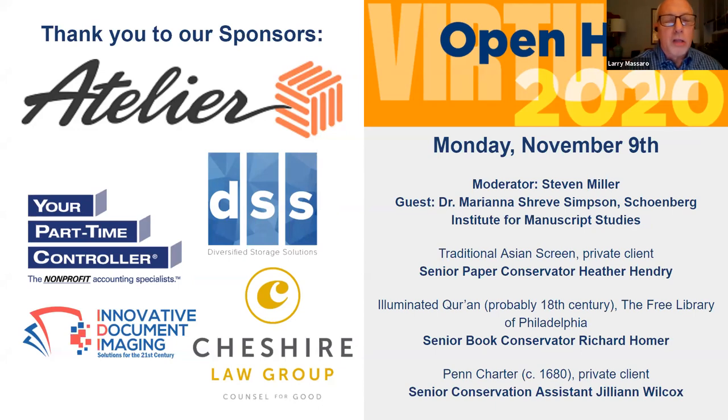Thank you, Laura. I want to second Laura's welcome to everybody. The CCAHA annual open house is always a fun event, and unfortunately this year we can't serve you wine, cheese, or crudités — but the stars are always the conservators and the works of art they have to showcase. I would like to thank our very generous sponsors. We have five sponsors for the four sessions this week. Our lead sponsor is Atelier Fine Art Services, sponsoring all four evenings. Tonight's sponsor is Diversified Storage Solutions. Three additional sponsors are your part-time controller, Innovative Document Imaging, and the Cheshire Law Group.